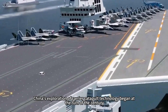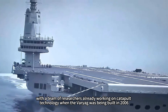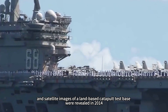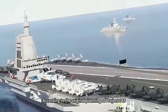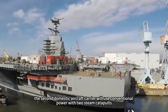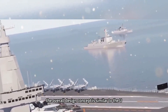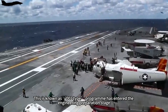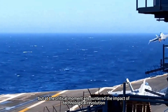China's exploration of carrier catapult technology began at the turn of the century. A team of researchers was already working on catapult technology when the Varyag was being built in 2006, and satellite images of a land-based catapult test base were revealed in 2014, showing that China's steam catapult technology was maturing. According to the original planning of Project 048, the second domestic aircraft carrier would use conventional power with two steam catapults and a displacement of about 65,000 tons. The overall design concept was similar to the U.S. CVV program in the 1970s. This so-called 002 program had entered the engineering preparation stage, but at a critical moment encountered the impact of a technological revolution.